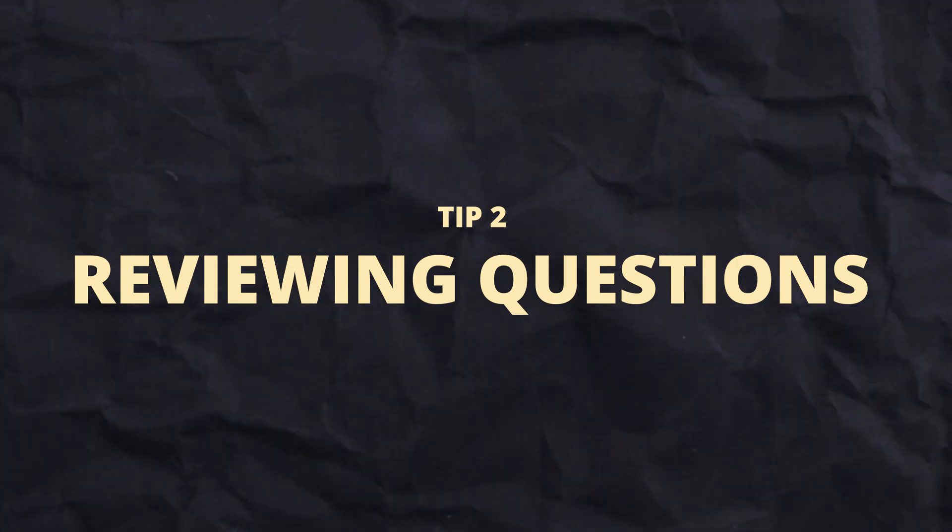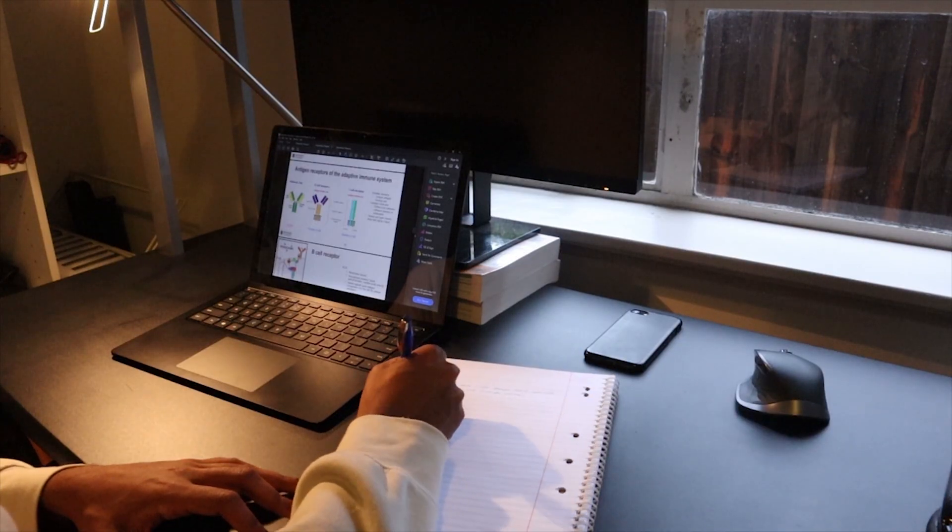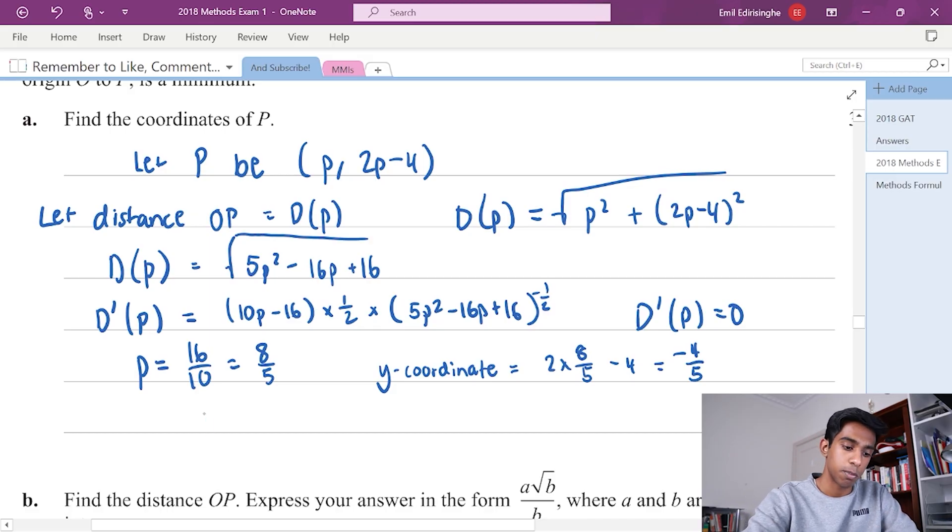The second thing I did was reviewing past questions really carefully. Reviewing is really important because doing practice exams is one thing, but if you never go through them and look at the mistakes you made or the patterns of mistakes you fall into, you'll keep making the same mistakes from paper to paper. When I look at my methods practice exams, the one thing I'm really looking out for is a lack of understanding — questions where you lose marks due to not understanding, rather than from silly careless mistakes. These are the questions you can actually improve on.